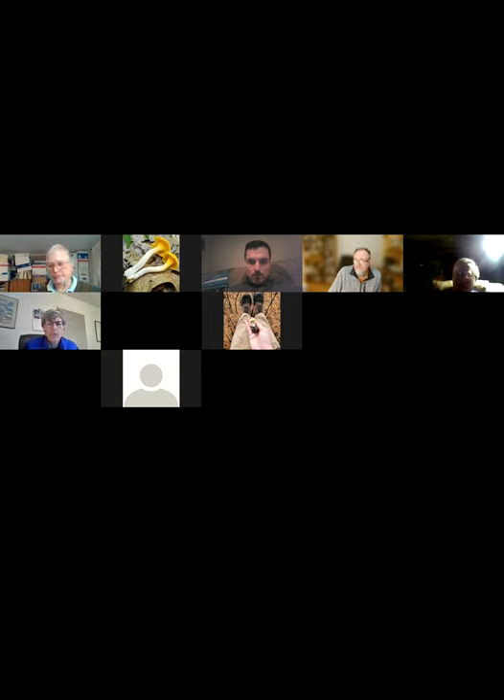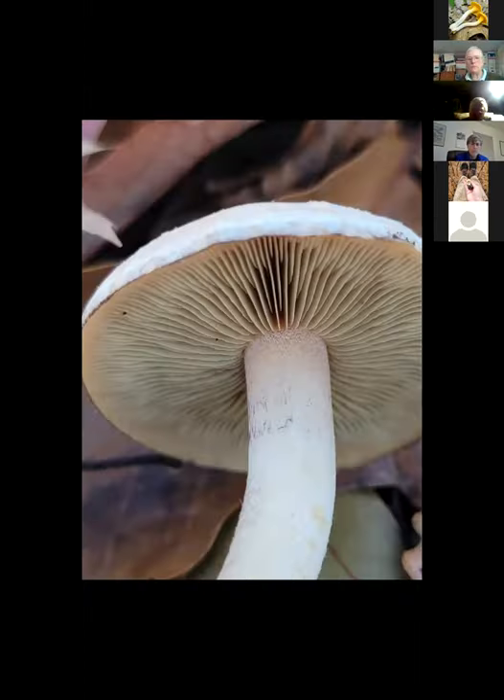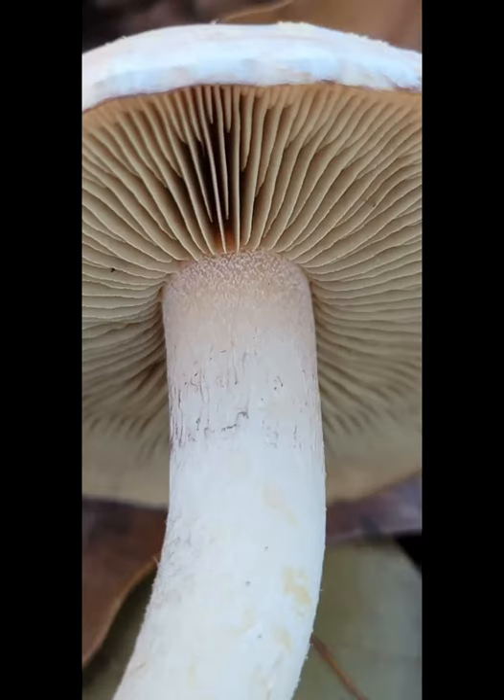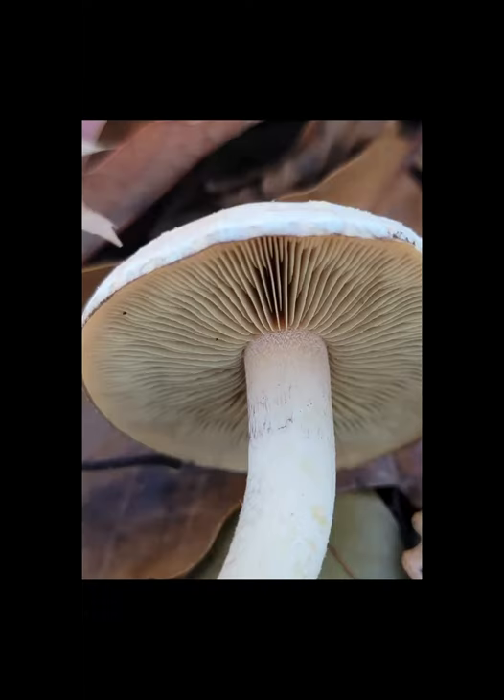Unfortunately spore morphology doesn't do you a whole lot of good here — the spore sizes are pretty similar for all three species, with some overlap. All three of them have that same spore deposit you see on the ring — a purplish-brown, always dark purplish-brown. All the Hypholomas are like that, including the ones that don't grow on logs.